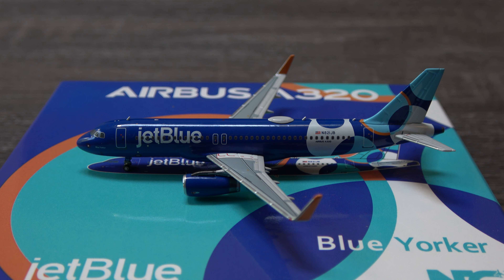Very happy to have this one. This model was April 2024. They released this alongside the 321 in the livery as well — they were both April 2024, the 321 and this 320. I didn't get the 321 but I decided to get the 320, and I'm very happy I got this one.